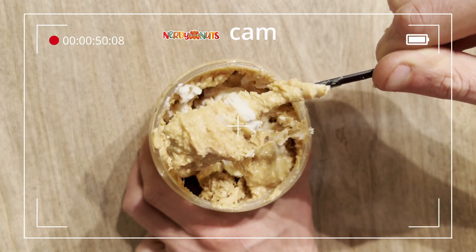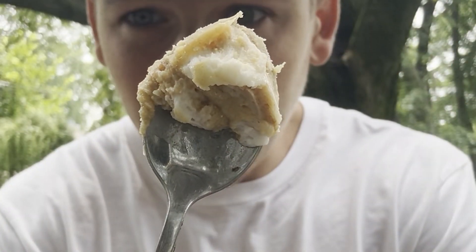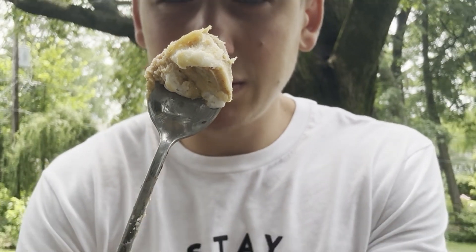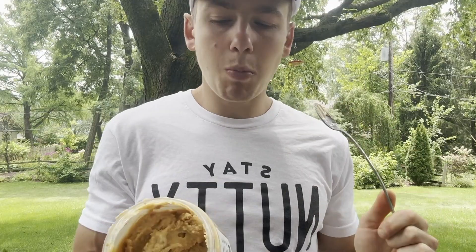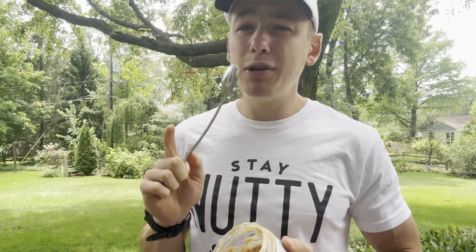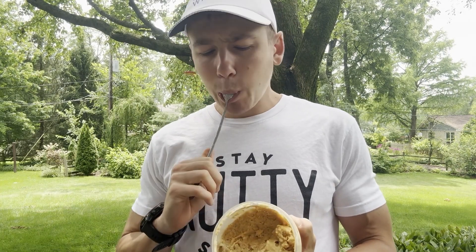Let's taste it. On the spoon, look. I got some of the frosting right there. Toffee bits. That's good, Fast Foodies. That almost had me do a spoon drop. That toffee with the ice cream — I'm not sure how they managed to replicate ice cream in peanut butter, but they did. And I'm not going to ask any more questions.